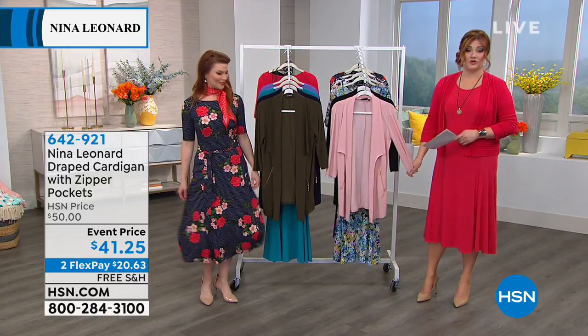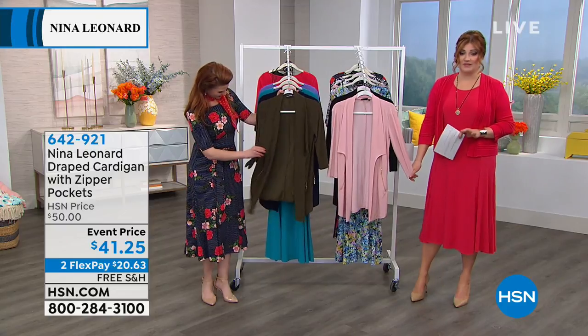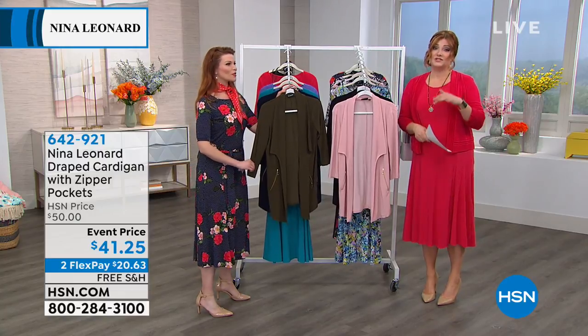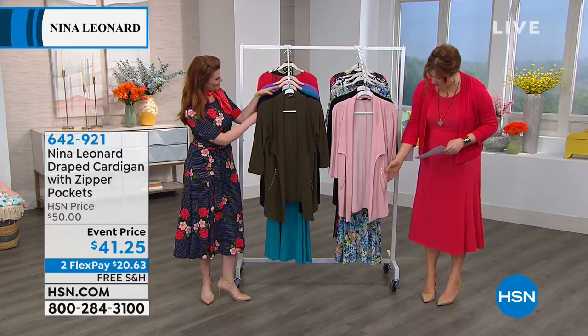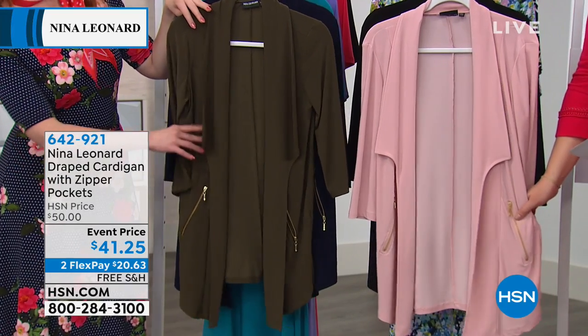Let's move into our draped cardigan with zipper pockets. This is $41.25. This is super cute, super comfortable. I love the line and the length on this one with the little zippered pockets on the side that add a little detail, a little edge, and some hardware.